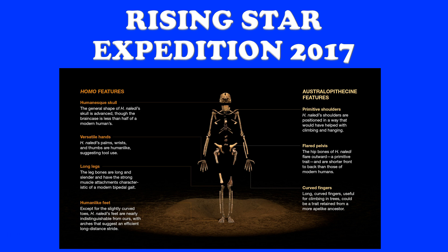But this is not a modern human, because it also has very primitive features — these are the australopith features. The shoulders look very ape-like, almost like a gibbon's — very good for hanging from trees and climbing, giving a lot more movement and flexibility than our shoulders. The pelvis is flared — more primitive, a little more ape-like. And then the fingers: while the hands are very modern, the fingers are long and curved, which is again an adaptation for climbing. The world was excited to see this mosaic of features — some primitive, some modern.